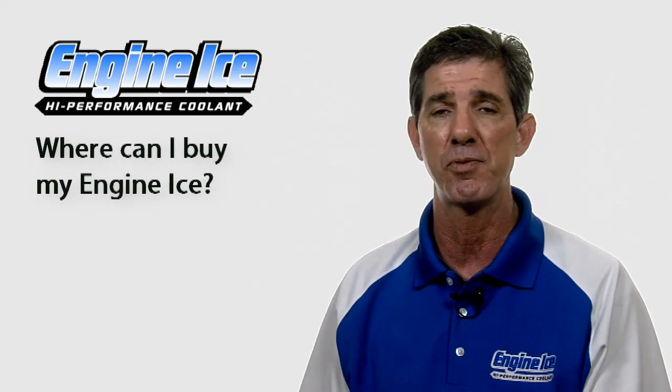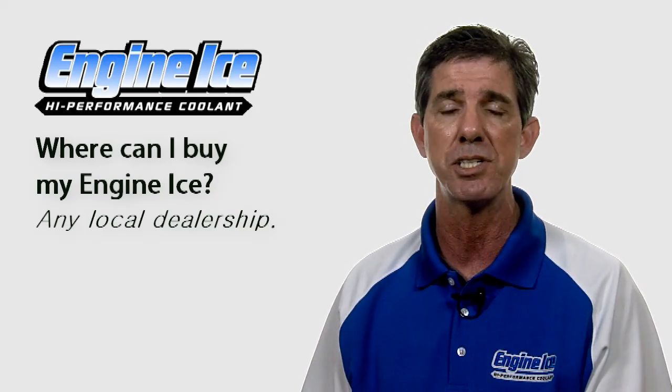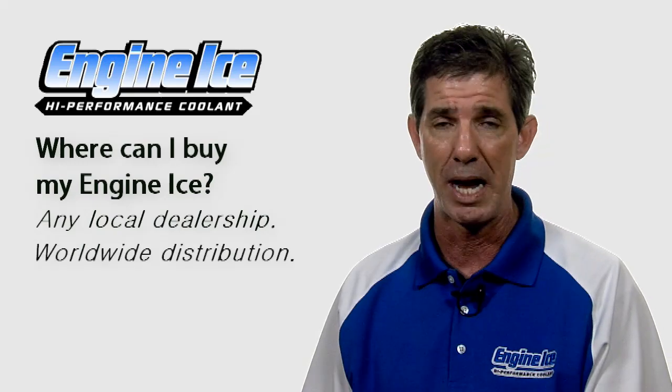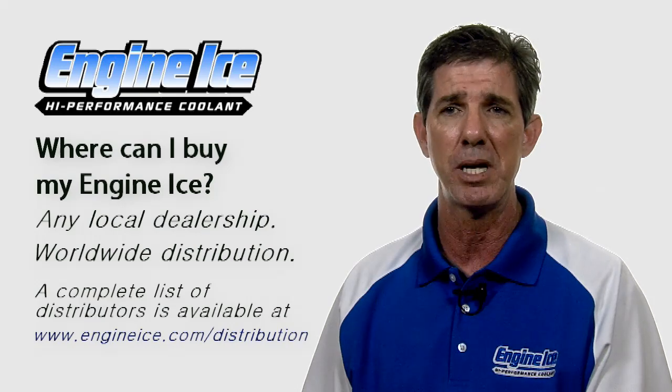You can buy Engine Ice High Performance Coolant at any local motorcycle dealership. Just go to your local shop, tell them you want Engine Ice, and they can order it from any of the major distributors. Engine Ice is available around the world — in New Zealand, Australia, and all through Europe. So you can find Engine Ice pretty much anywhere around the world.